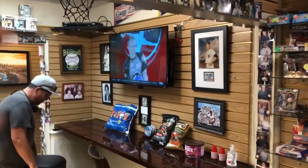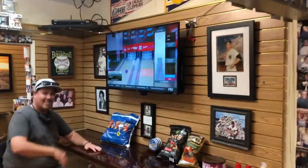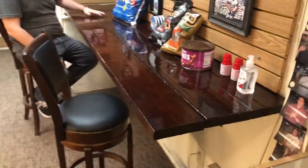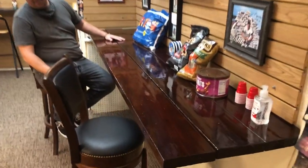We got rid of the shelves, and look what's in its place — a flat screen TV and a brand new bar that Yama and I built. That's right! CJ helped too. Thanks CJ. We built this little barn for people to sit at while they're ripping cards.